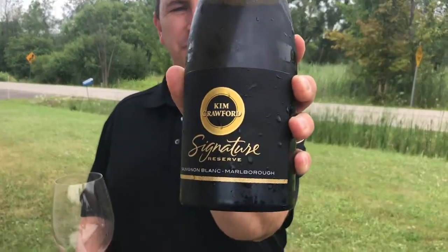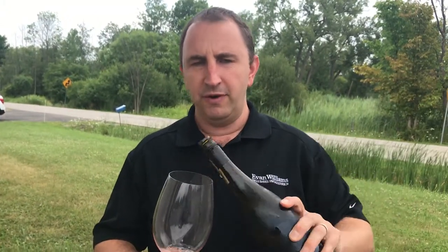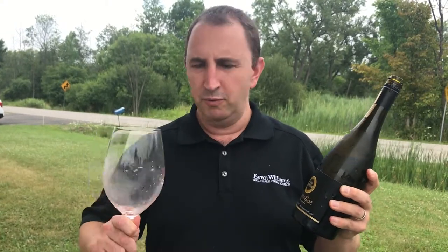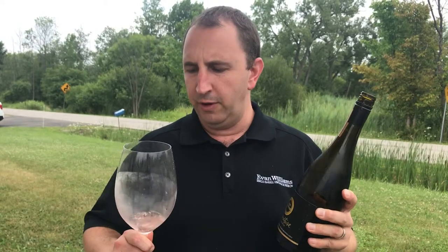Hi, welcome to One Minute of Wine. I'm Tim. Today I have Kim Crawford Signature Reserve Sauvignon Blanc. You may be familiar with Kim Crawford Sauvignon Blanc — it's one of the top-selling Sauvignon Blancs in the country. This is their new Signature series, so it's a little bit higher-end.